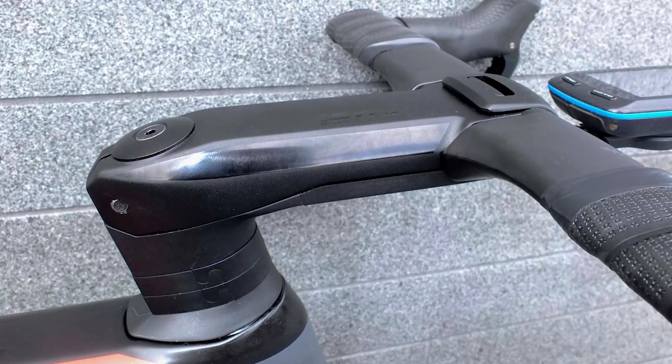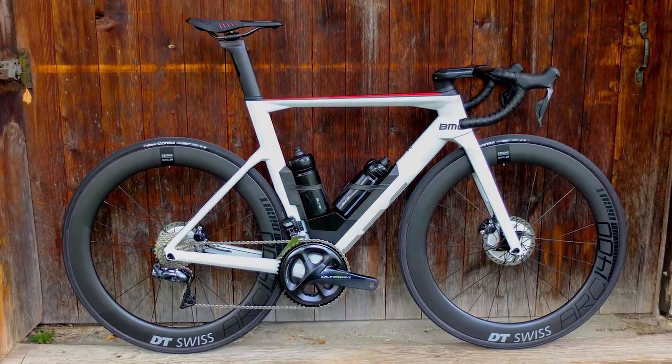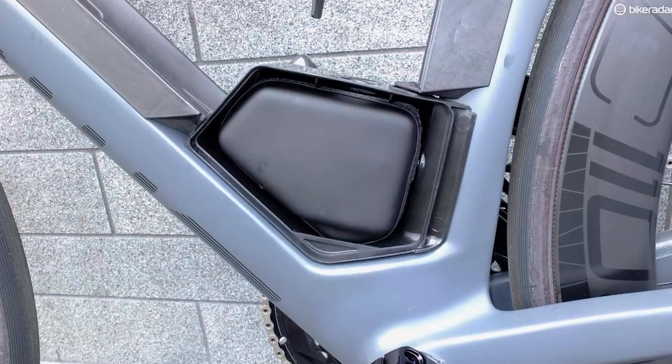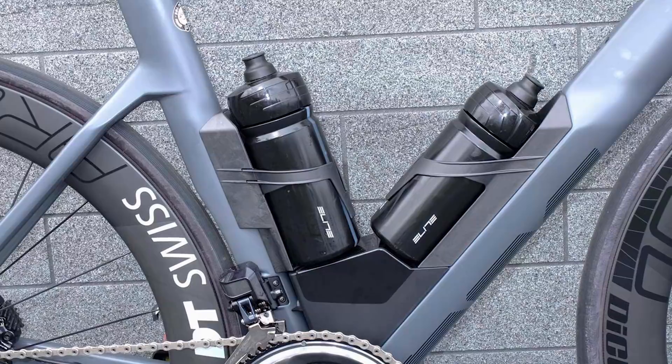BMC worked hard to make the 940g frame slippery at varying yaw angles, as well as head-on. Along with aero profiles on everything, a key feature is the aero module, which sits between the downtube and seat tube and comprises both bottle cages and on-bike storage.